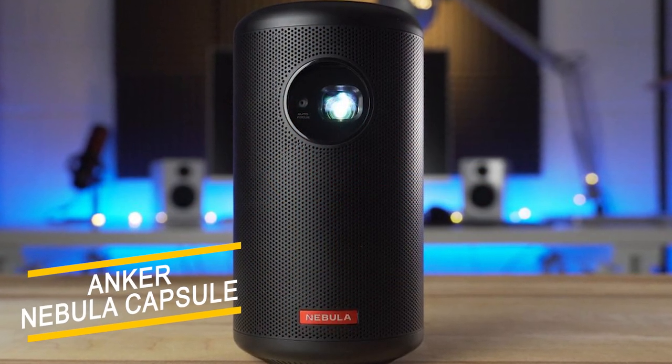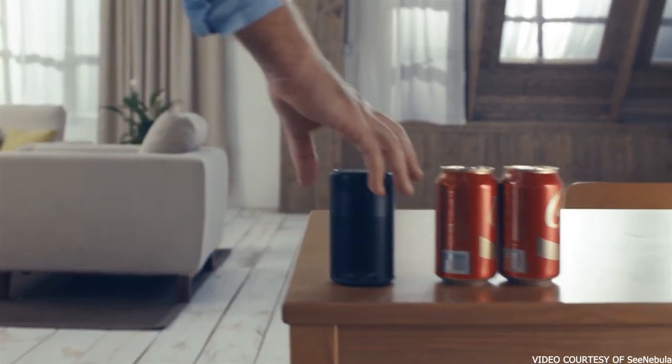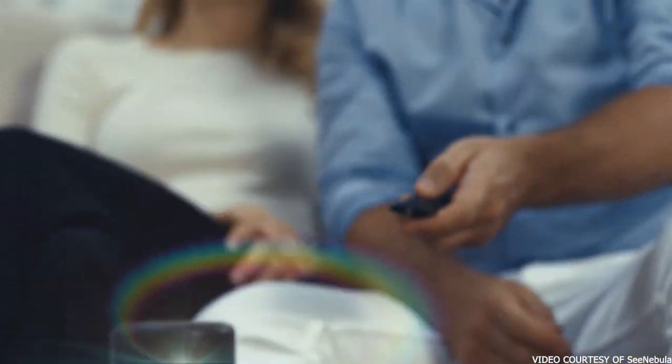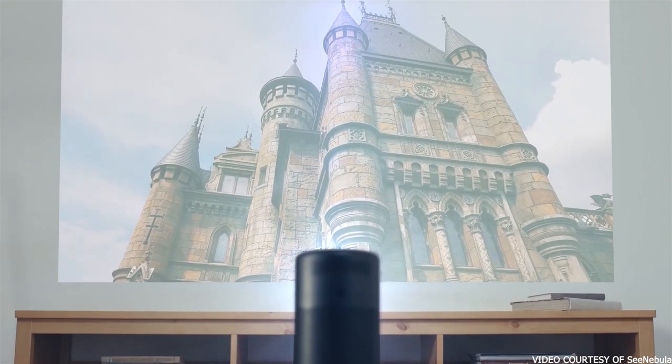The top of today's list is the Anker Nebula Capsule mini projector. When it comes to portability and ease of access, battery life has a huge role in it. The Anker Nebula Capsule has the longest playtime out of all other regular mini projectors of this league.